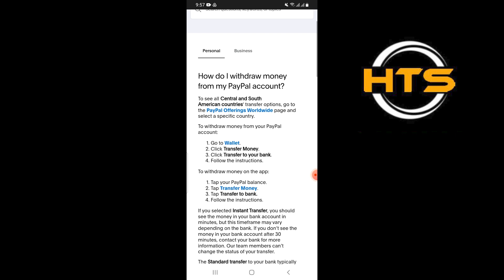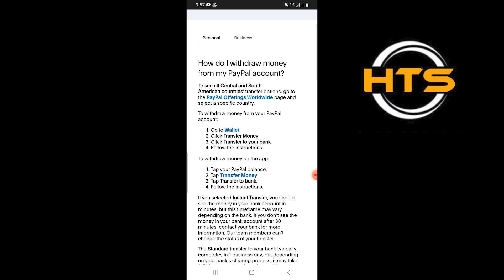If you selected instant transfer, you should see the money in your bank account in minutes, but this time frame may vary depending on the bank. If you don't see the money in your bank account after 30 minutes, contact your bank for more information.